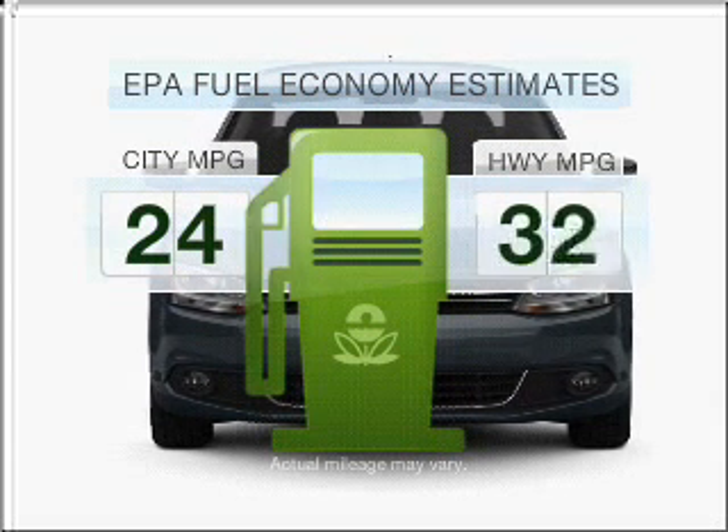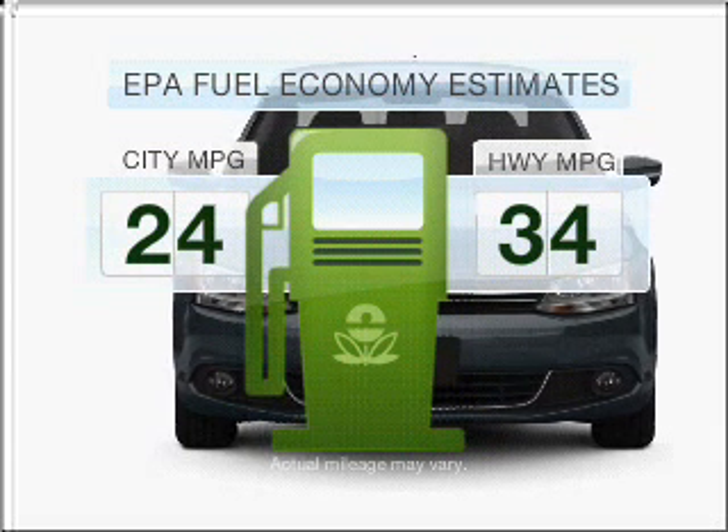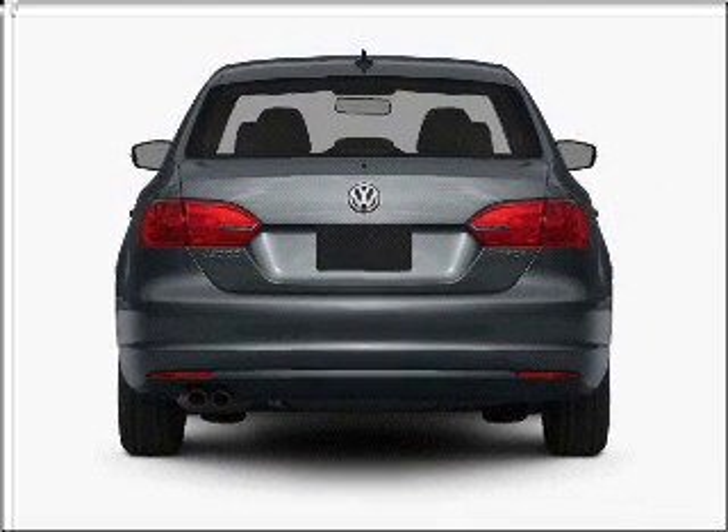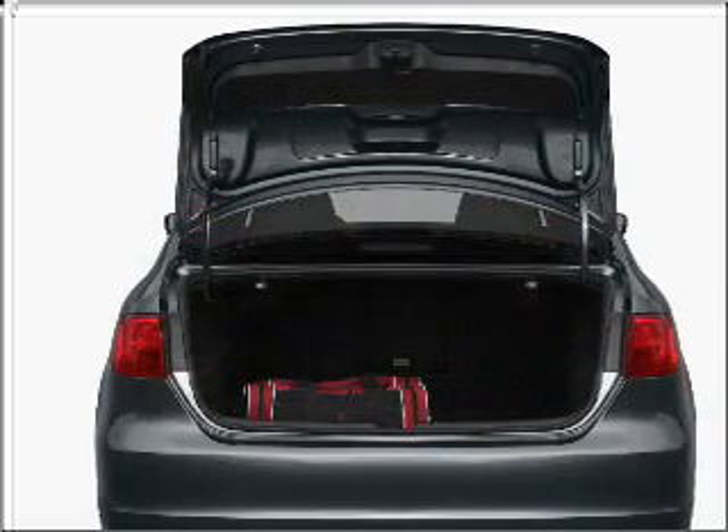Save your money. Make less trips to the gas station to fill your gas tank when driving this fuel-efficient vehicle, with an efficient four-cylinder engine that gives you more control with its manual transmission.